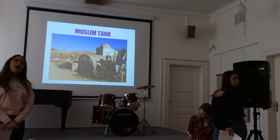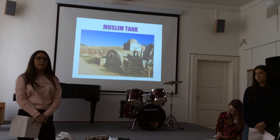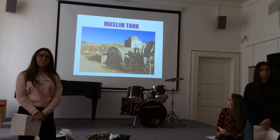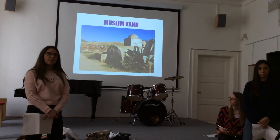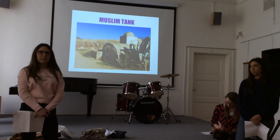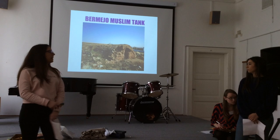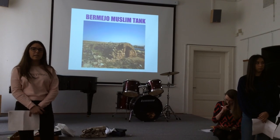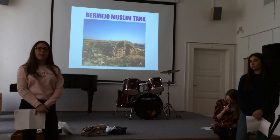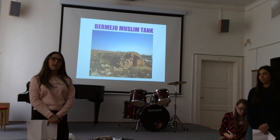It is a water storage system that dates back to the culture of El Argar and Los Millares. They were a fixed point of the water supply. Today they are conserved, and some are given usefulness as aesthetic elements. They were developed by Muslims. It was a Vermejo Muslim tank.